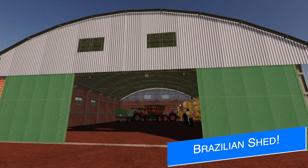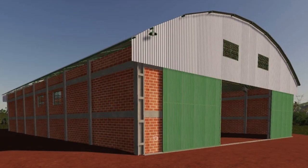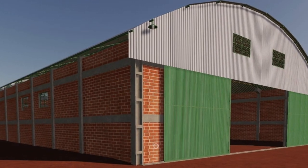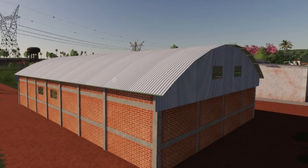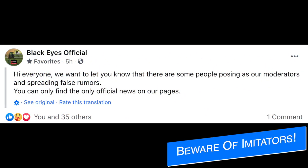FBT Modding has a new shed for us — their first prefab for the game, the Brazilian shed measuring 30 by 20 meters. They say it's ideal for medium-sized farms, and could work for larger farms as well. Very soon a version will be sent off to Giants for testing.